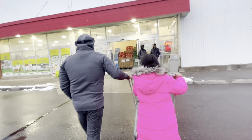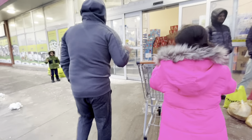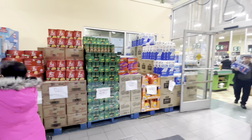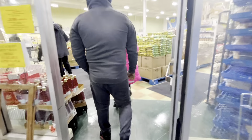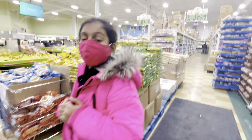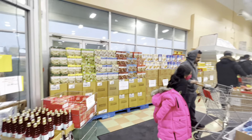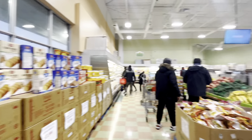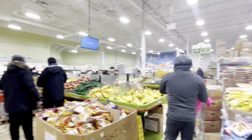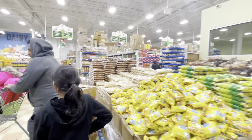Let's go look inside. Finally we are inside — I can take off my jacket! This is one of the biggest Indian grocery stores at Mississauga. We can get all Indian groceries in here.